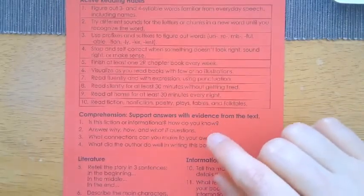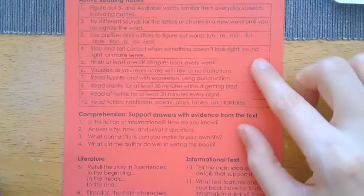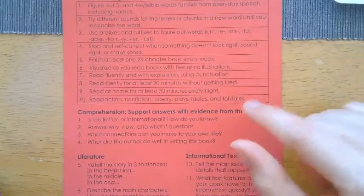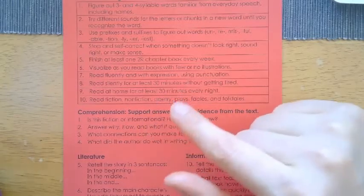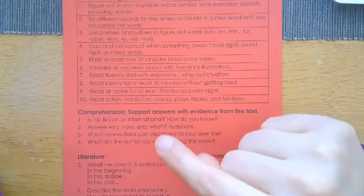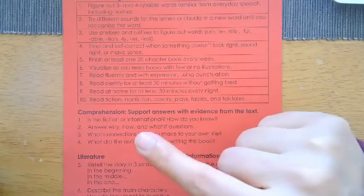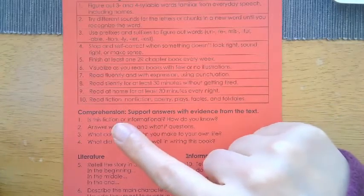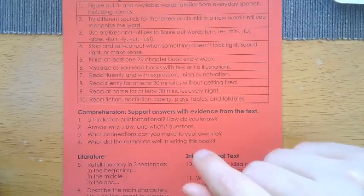When it comes to comprehension, students are looking to support answers with evidence from the text — working on how to answer but also pulling evidence from the text itself. Once they're reading a book, we need to ask: is this fiction or informational? And how do you know? What in the book tells you that it is fiction or is trying to give you information or facts? Also answering why, how, and what-if questions.